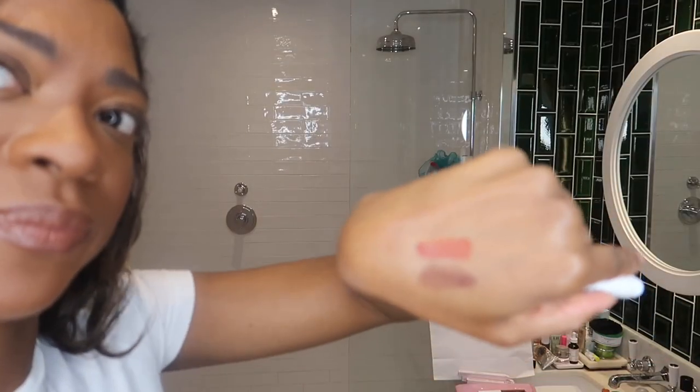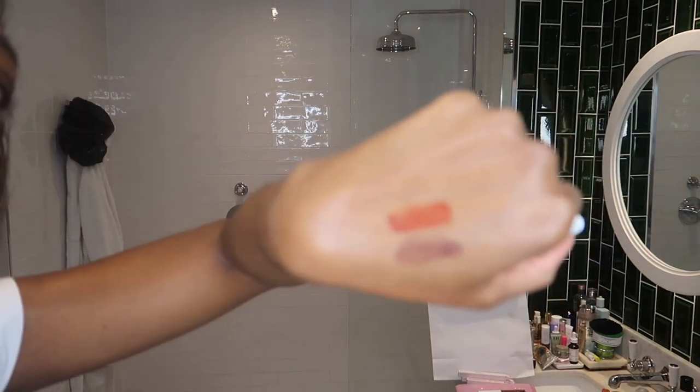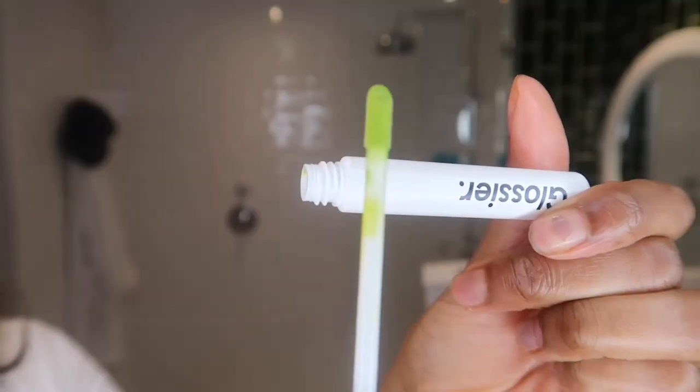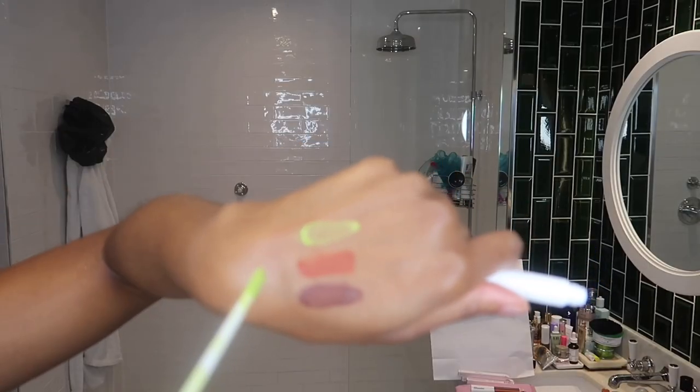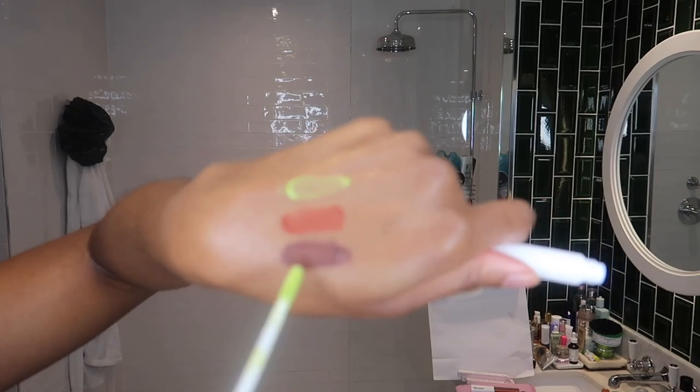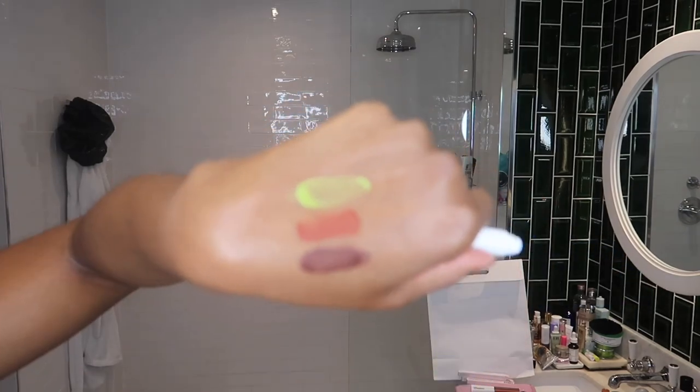Terra's very creamy, actually — Terra's really nice. Terra is literally the kind of shade I would normally go for. Terra definitely gave me the best first swipe. This is two layers of Echo, and you can rub them in quite easily before they dry down.